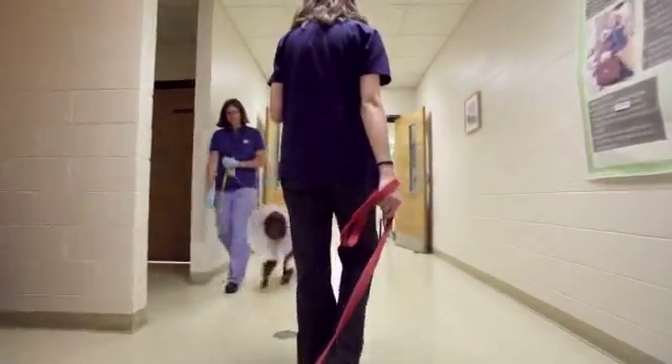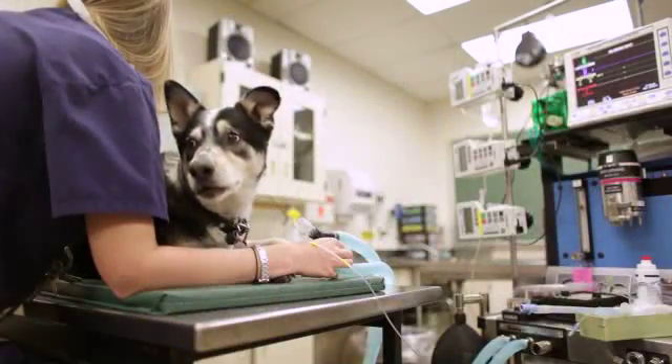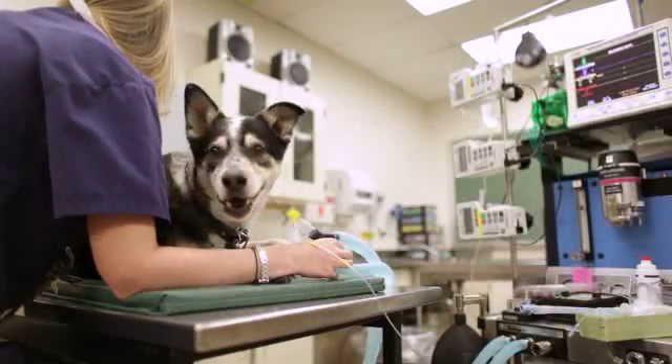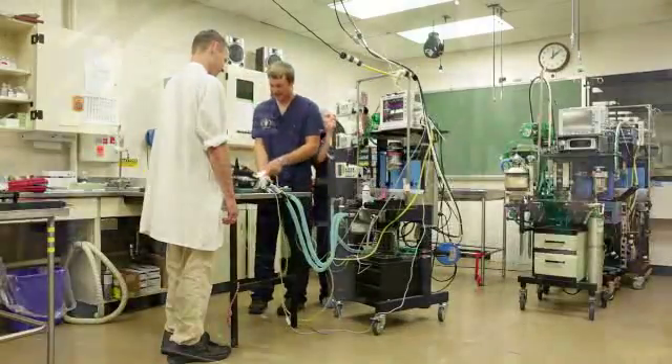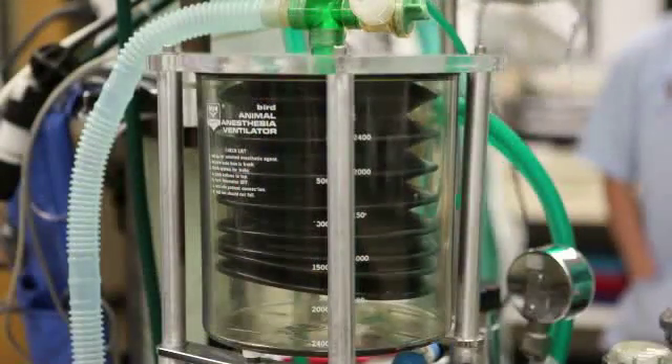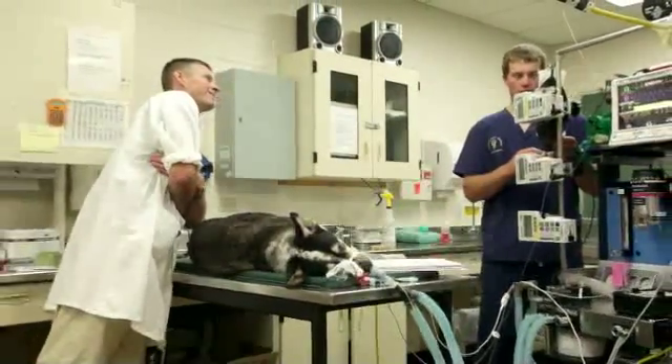Once your pet is taken down to the OR area, they'll be given a medication to make them sleepy and relaxed — this is called a pre-anesthetic medication. Right after that, as soon as they're sleepy and relaxed, anesthesia will begin. A catheter is placed in a vein and a drug is given to put them under anesthesia. A tube is then placed into the trachea or windpipe to help them breathe and to deliver gas anesthesia so that they can stay asleep throughout the procedure and remain comfortable.